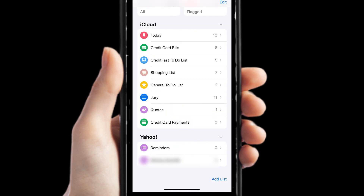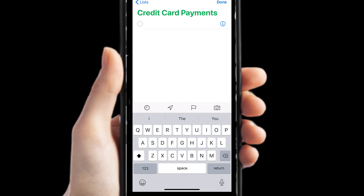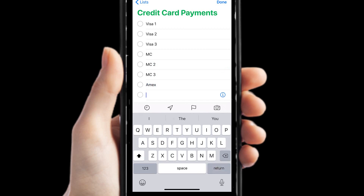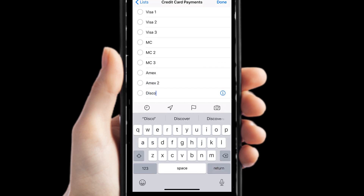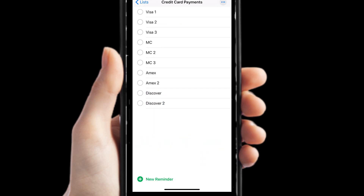So we have nothing in there right now — I'm going to add reminders. Here's enough credit cards to remember the payments on. Let me show you on my actual list.